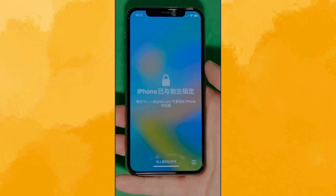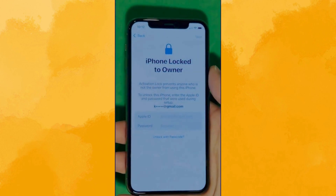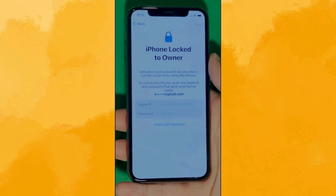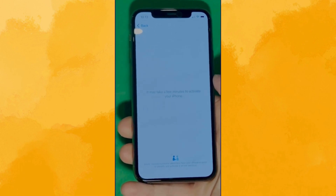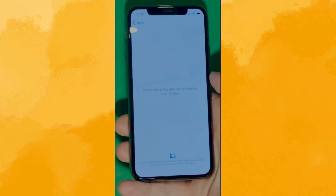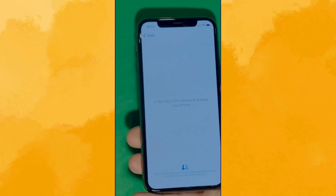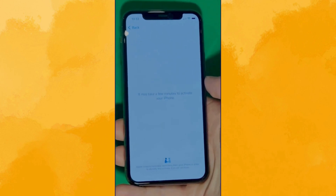As you can see here, we swipe up to see the iPhone locked to owner page. In this part, it really takes time and patience. We wait for the unlock process to activate the phone. We swipe left and wait for a few minutes to activate your iPhone. Don't worry, it will be worth the wait. You will enjoy your phone once again once it's finally unlocked. It may take a few minutes to activate your iPhone — patience is the key here.